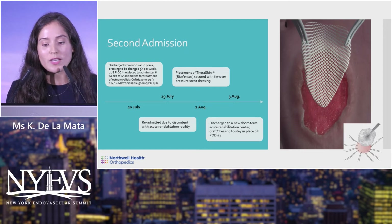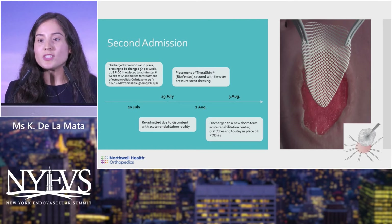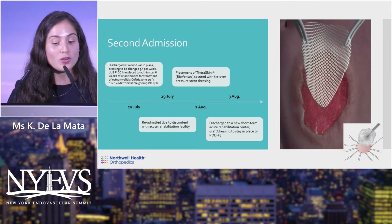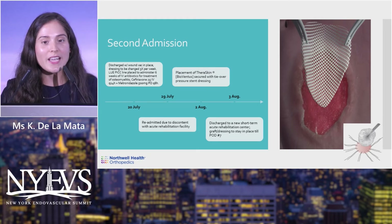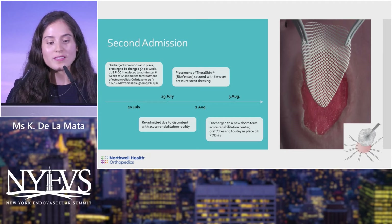The Deraskin graft was applied on August 2nd. Since he still had the wound vac and a left upper extremity PICC line in place, he was discharged on August 3rd to a different sub-acute rehab center he was happier with. The image shows the Deraskin graft and the bolster dressing created over it.